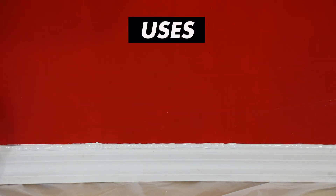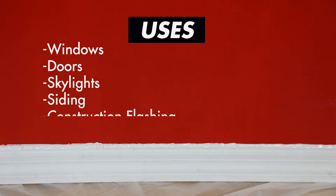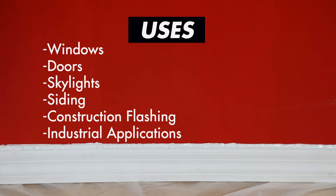It is ideal for the sealing of windows, doors, skylights, siding, construction flashing, and for use in many industrial applications.